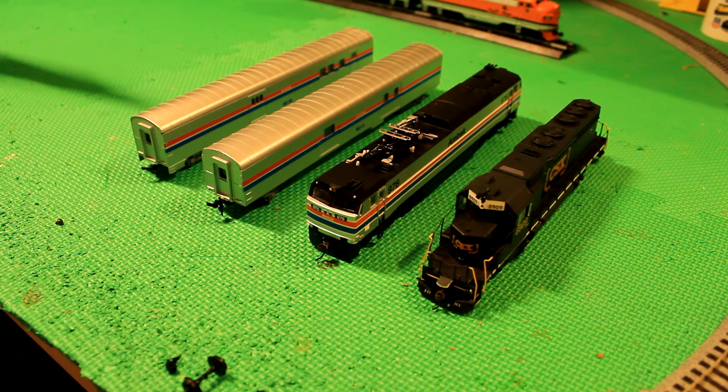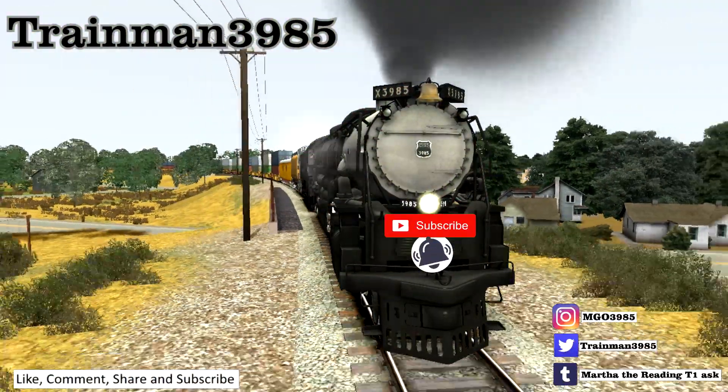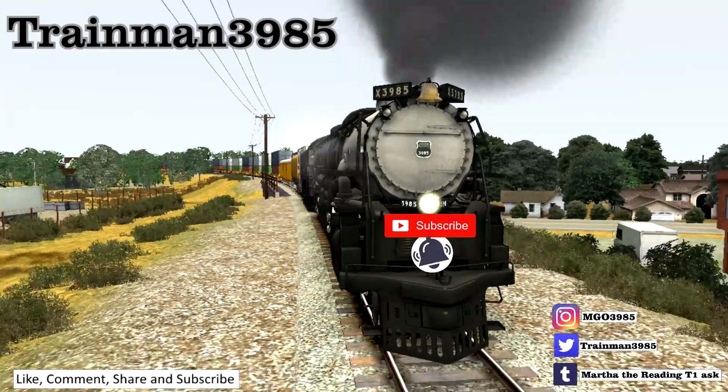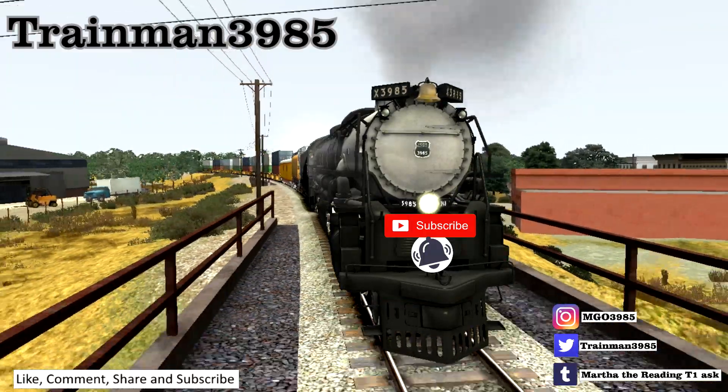So that's basically it. I do apologize for the lack of videos as of late, and sorry if this was boring or something. The holidays are coming up, and we all know that family comes first. So, until next time, I'm Trainman3985 — have a Merry Christmas and a Happy New Year!